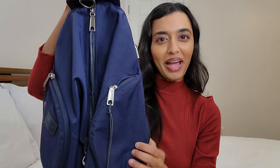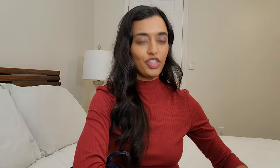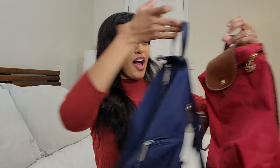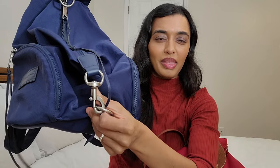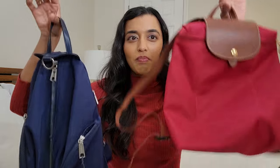My first backpack is this one — this is the Rebecca Minkoff Julian backpack in a dark navy blue color. My other backpack is this one — the Longchamp Le Pliage in red. I've had both for some time and really gotten a chance to use them. Holding them together, the Rebecca Minkoff is just a touch heavier, probably because of the hardware, which gives it a little extra heft. The Longchamp is much lighter.